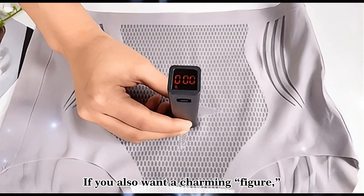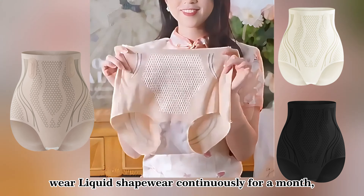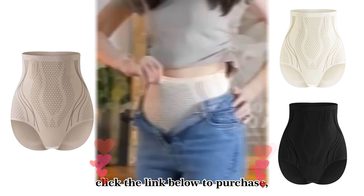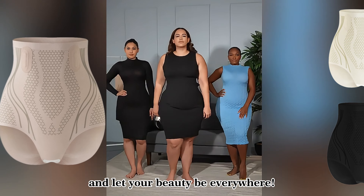If you also want a charming figure, wear liquid shapewear continuously for a month — you'll thank me. Try liquid shapewear now. Click the link below to purchase, and let your beauty be everywhere.